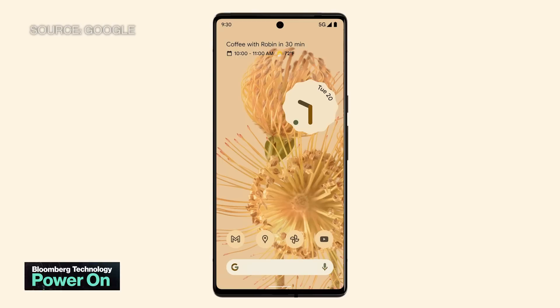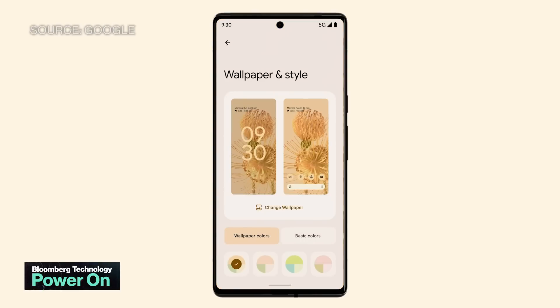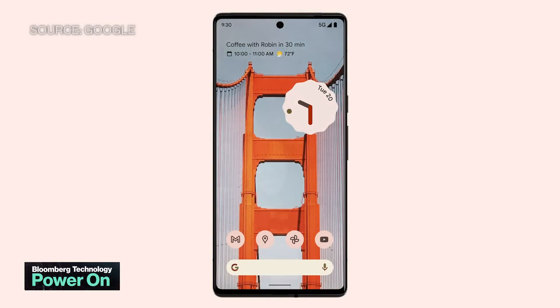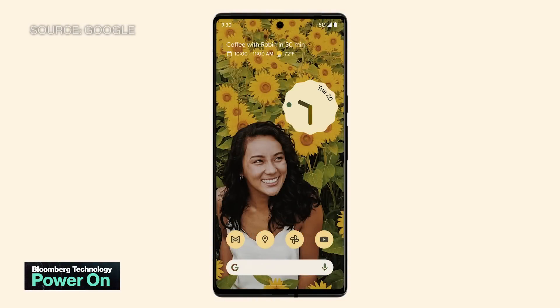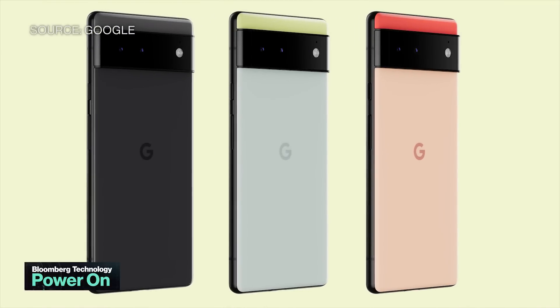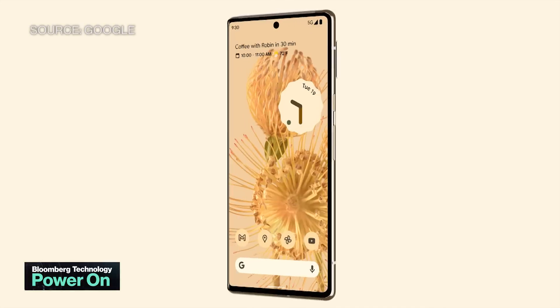For this year, Google is making major changes to its devices. They plan to launch an entry-level model with aluminum edges, as well as a higher-end Pro model with a telephoto camera, a bigger screen, and nicer materials. Both devices have new designs with a large camera bar on the back.